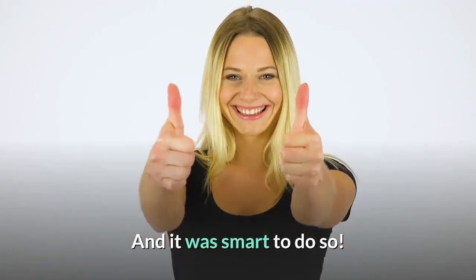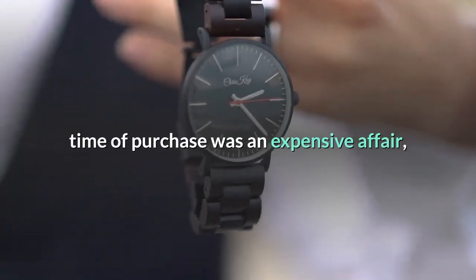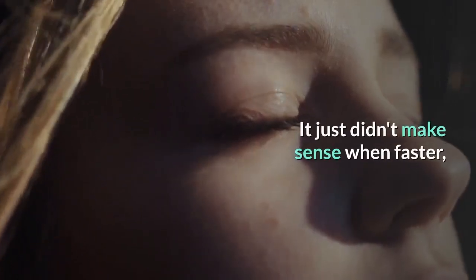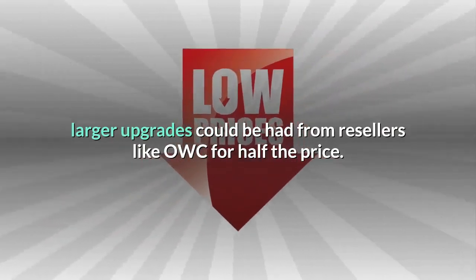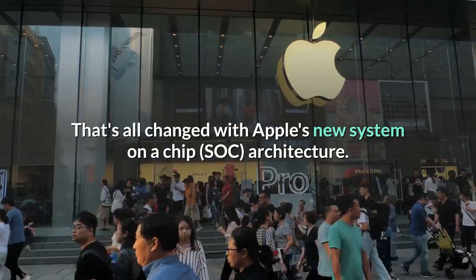And it was smart to do so. Buying RAM upgrades from Apple at the time of purchase was an expensive affair, requiring as much as $1,000 more just to max out the system. It just didn't make sense when faster, larger upgrades could be had from resellers like OWC for half the price. That's all changed with Apple's new system on a chip, SOC, architecture.